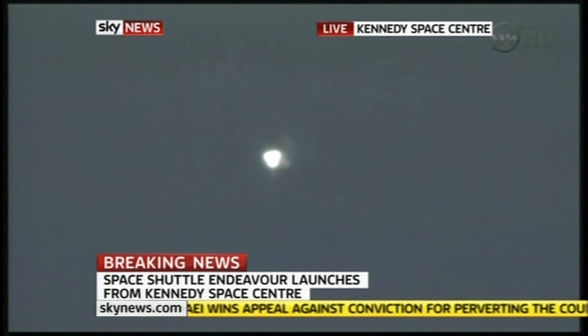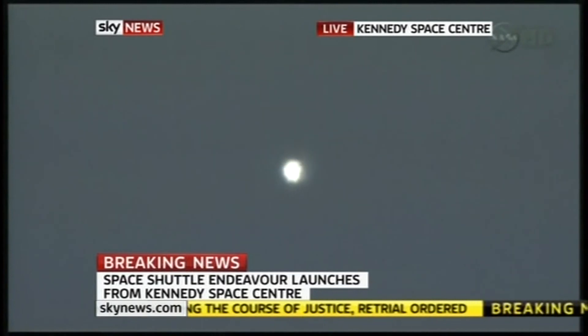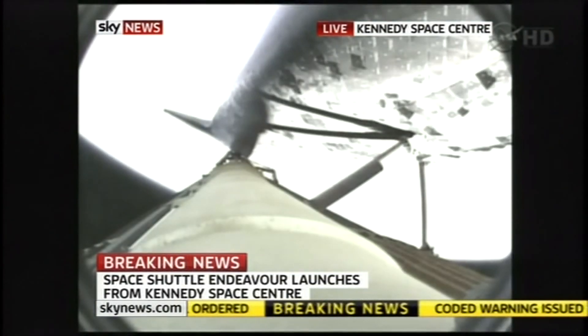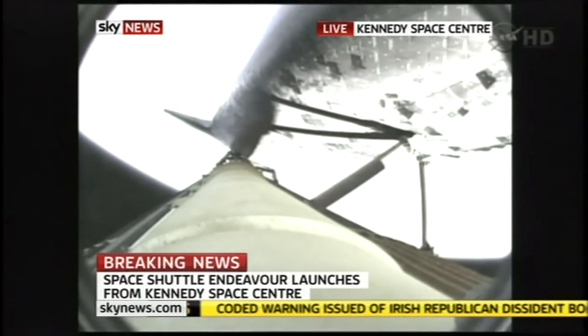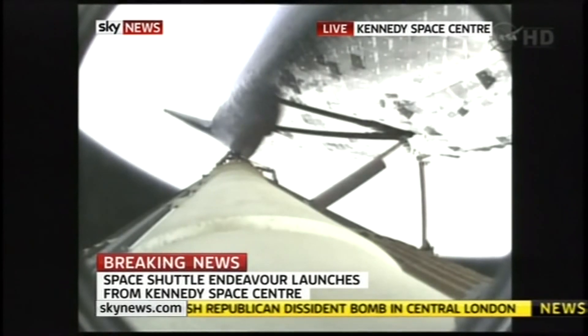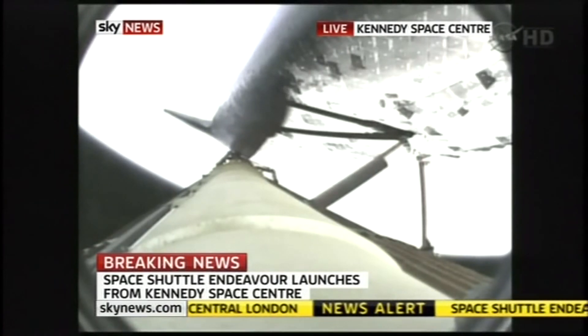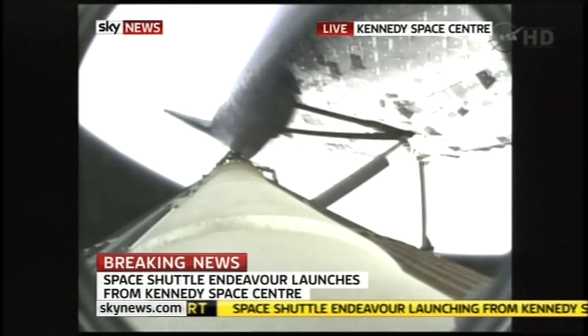All systems in good shape. Three good hydraulic systems, auxiliary power units, and fuel cells. The fuel cells providing electrical power to all of the systems. Roger, two engine TAL. Endeavour can reach a TAL site in the event of a single engine failure. However, all three are in good shape. Space shuttle Endeavour sailing into fair winds on its final historic voyage.